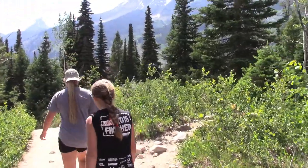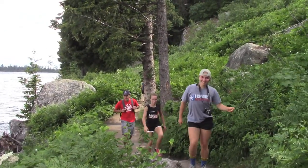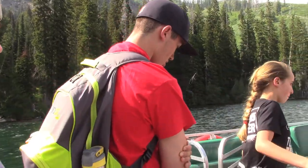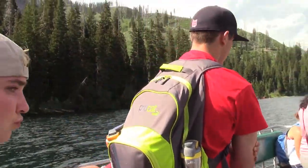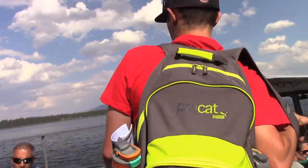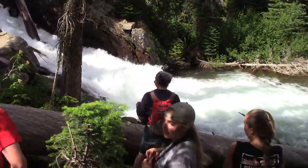There are tons of trails to hike or drive. We like the easy walk around Jenny Lake, especially since you can catch a boat ride back across the lake. So get out there and hike the trails.